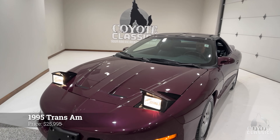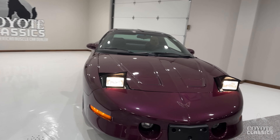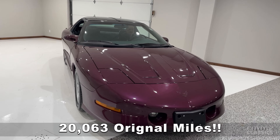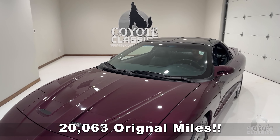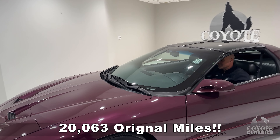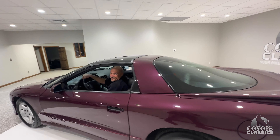Today at Coyote Classics, we're checking out this 1995 Trans Am that you're going to absolutely fall in love with. This is a 20,000 original-mile car. Literally still smells new inside. Sounds really nice.